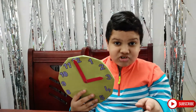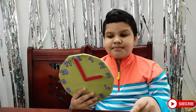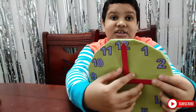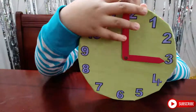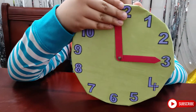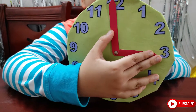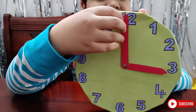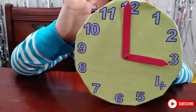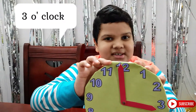So make sure you do your job at the correct time. This is a handmade clock and there are two hands in a clock. The smaller hand is the hour hand and the bigger hand is the minute hand. The smaller hand is at the 3 and the bigger hand is at 12, so we can tell that the time is 3 o'clock.